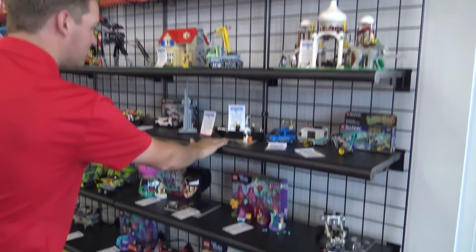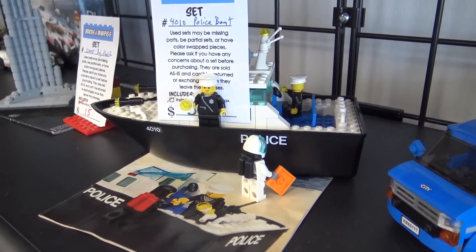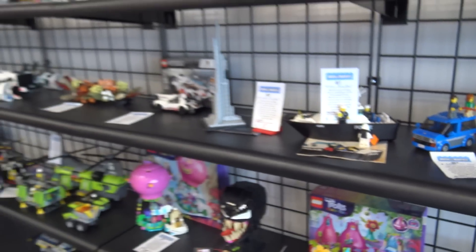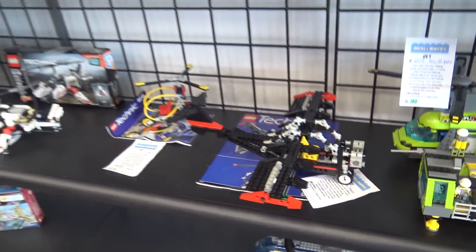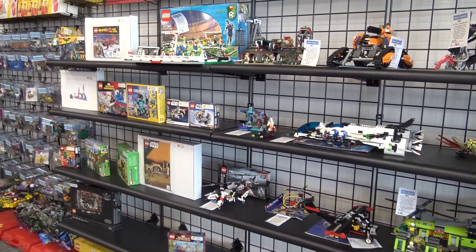And then we've got one of the police boats — I think this one might actually float. It does; it even has a counterweight in the back. There's also some older Technic stuff down here, a little helicopter and plane. It's amazing the variety of stuff that comes in — stuff I didn't even know existed.